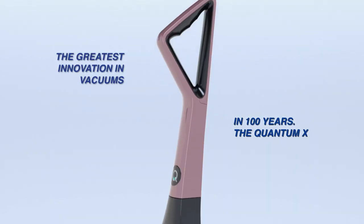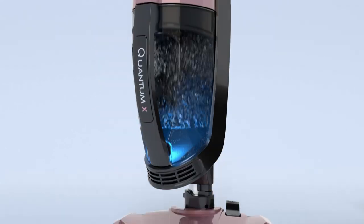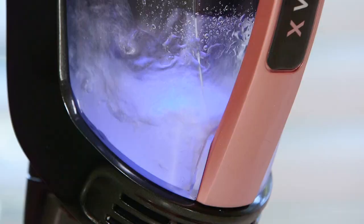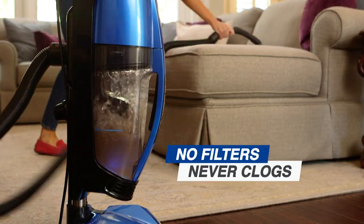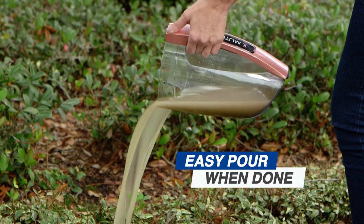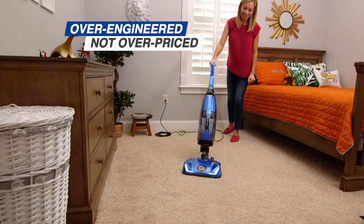Introducing the greatest innovation in vacuums in 100 years — the Quantum X. The world's most amazing upright vacuum, because Quantum X uses water to capture dirt, debris, and germs so it never clogs. And when you're finished, you just dump the germs and bacteria out of your house. It's like having a brand new vacuum every time you use it.